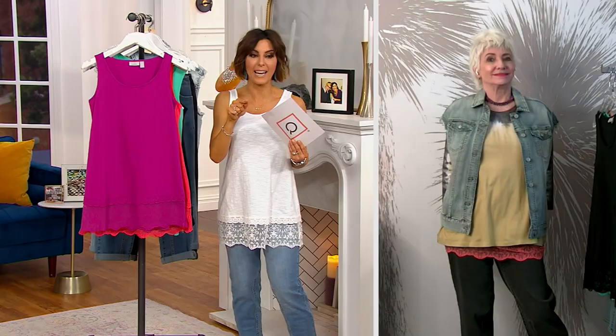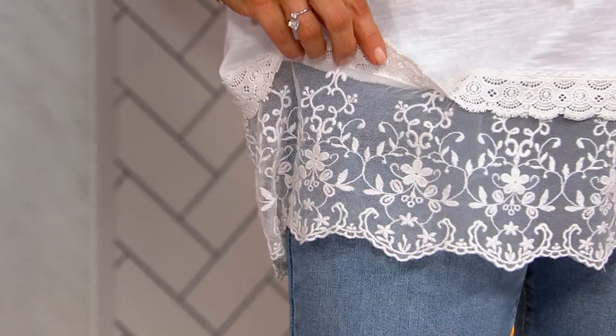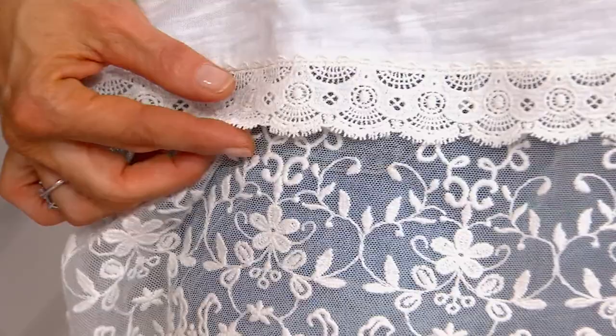Just look at this lace. It's stunning — it's insane. That is embroidered and done in Europe expressly for us. You've got the inch of that scalloped gorgeous detail and then that embroidered mesh. Fabulous. So pretty.